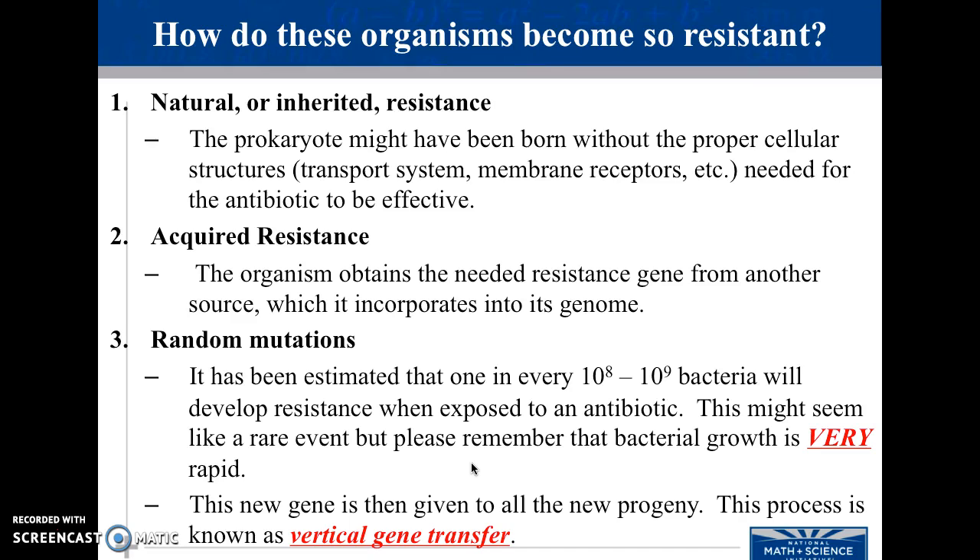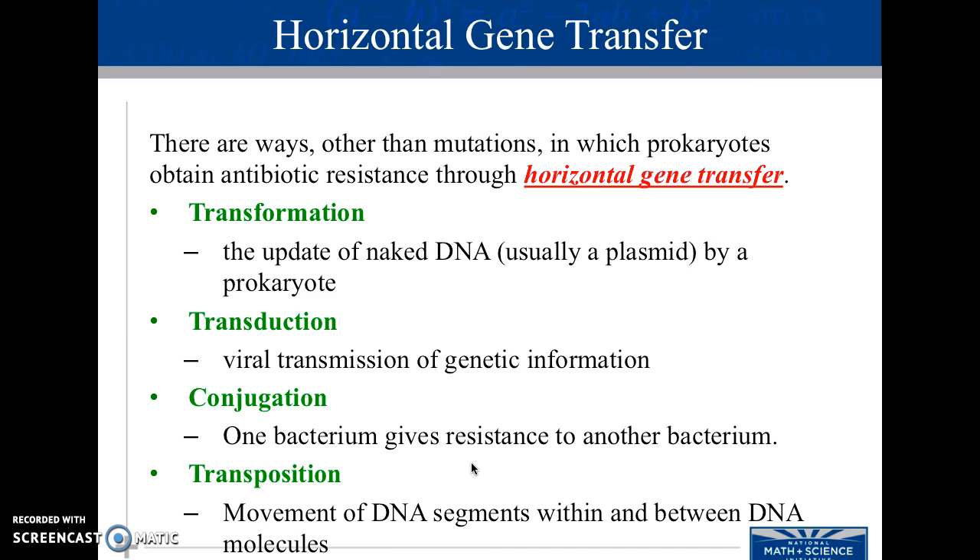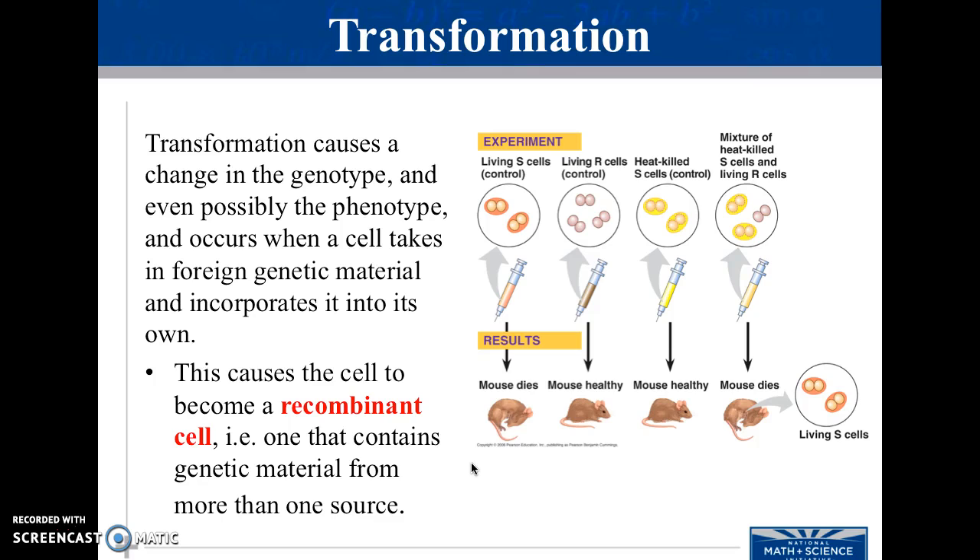Bacteria are becoming highly resistant to antibiotics. They could have a natural or inherited resistance passed on from bacteria to bacteria, they can acquire resistance, or we might see some random mutations. There are also ways other than mutations that prokaryotes can obtain resistance — it's called horizontal gene transfer. One bacterium gives the resistance to another through the transfer of a gene. The transformation causes a change in genotype and therefore phenotype. This occurs when a cell takes in foreign genetic material and incorporates it into its own, becoming a recombinant cell.